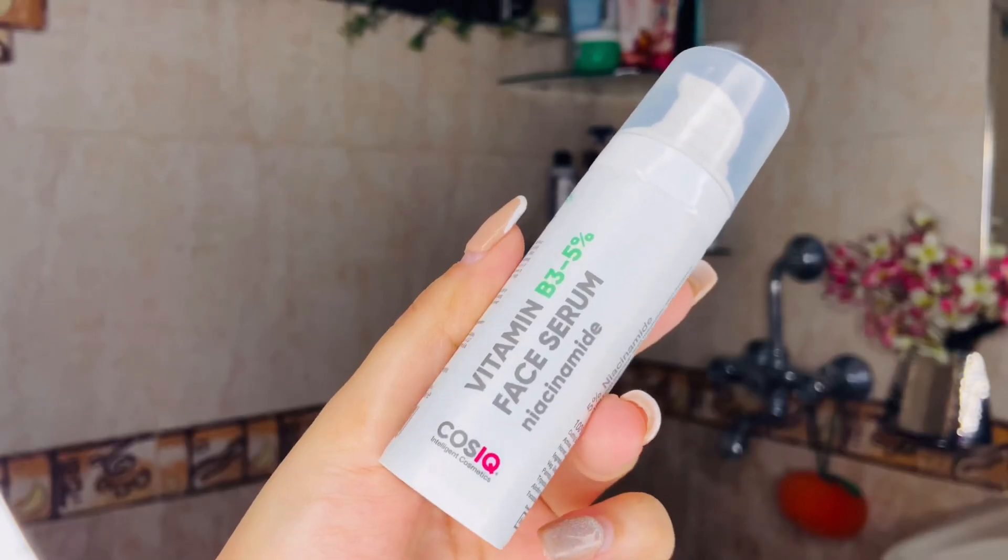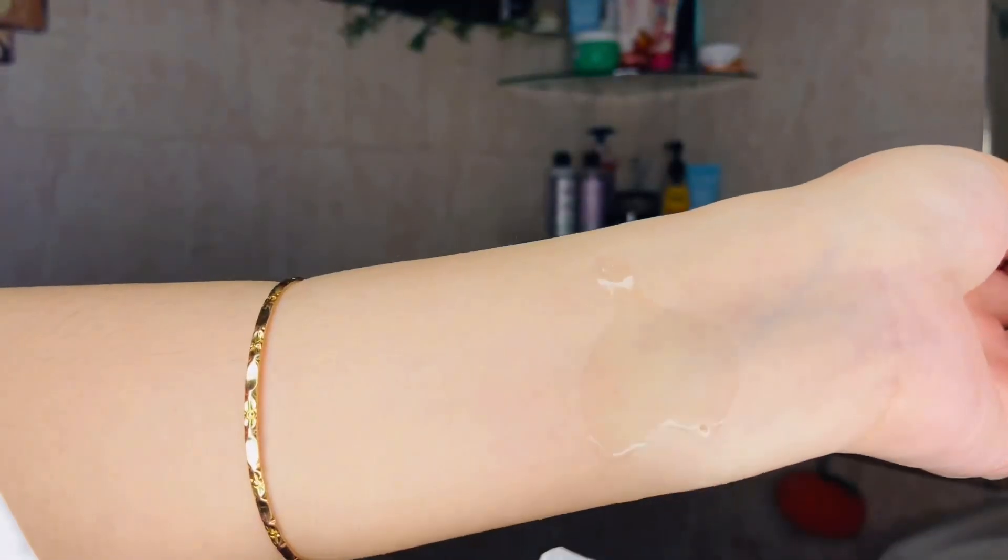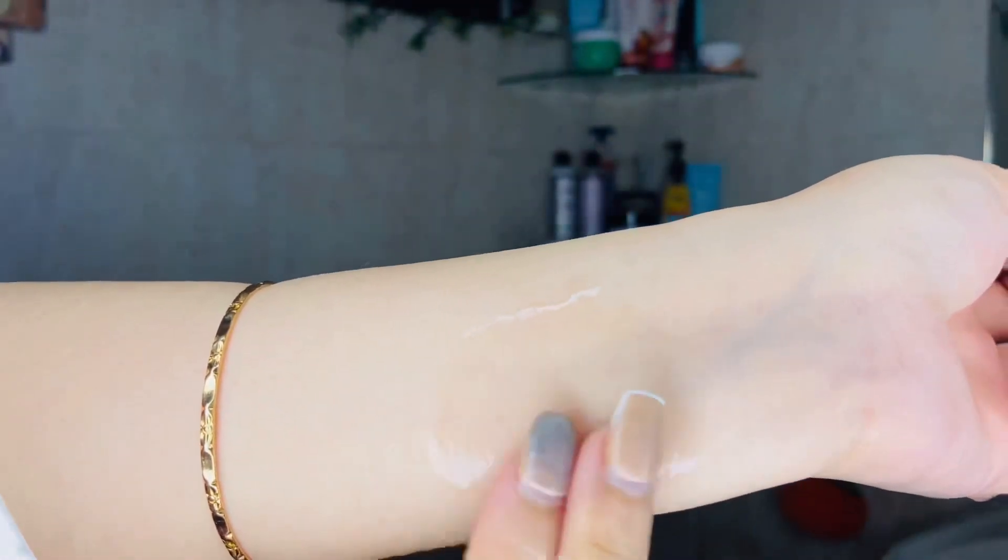Now let's quickly do our skincare routine. I recently saw Alia Bhatt's skincare routine video and got really inspired, but all the products were very expensive. So I've curated an affordable version of that skincare routine. First, I will apply a face serum — I am using COS IQ's Vitamin B3 Face Serum. It has hero ingredients: niacinamide and peptides. I take one or two pumps and apply it evenly on the whole face.